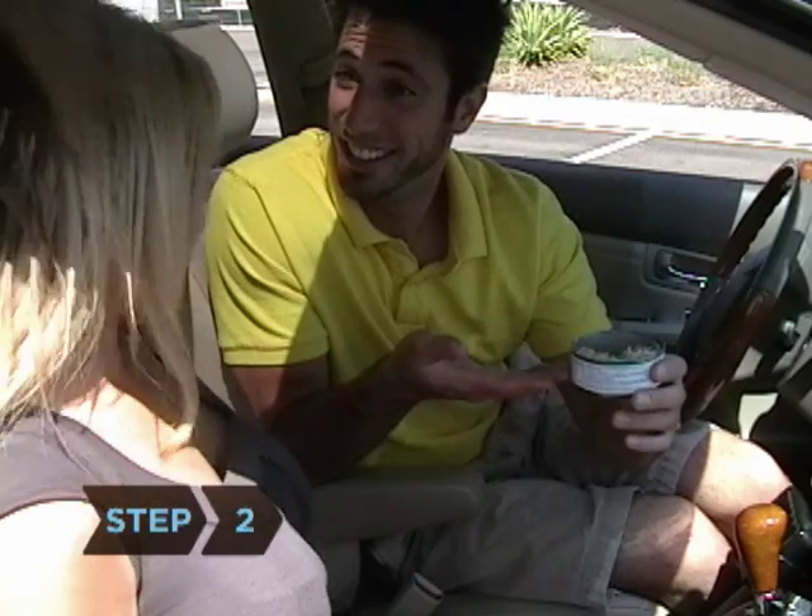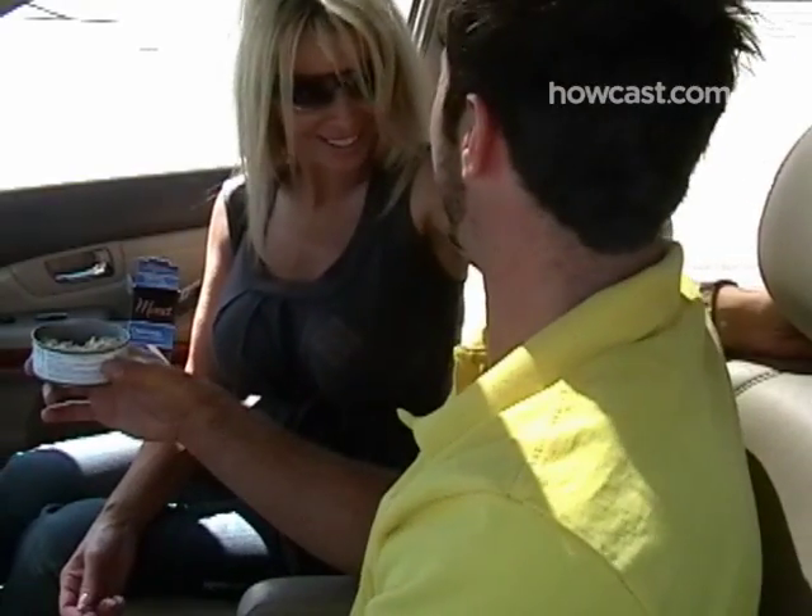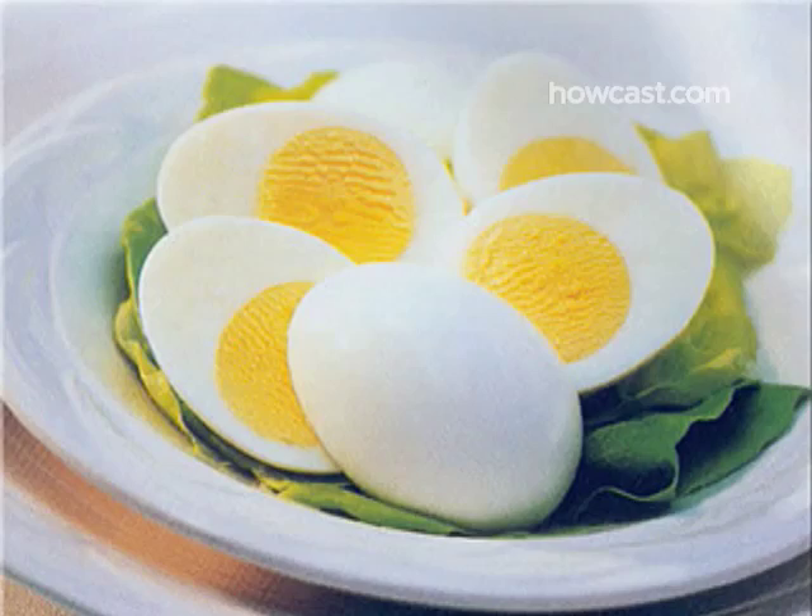Step 2. Choose a high-quality protein, like water-packed tuna, low-sodium beef jerky, or peanut butter. Hard-boiled eggs are also great, if available.